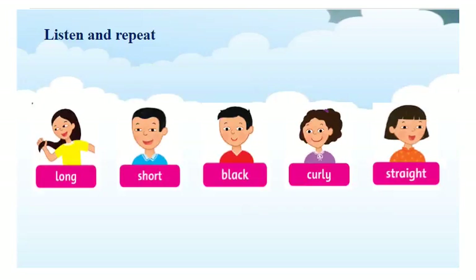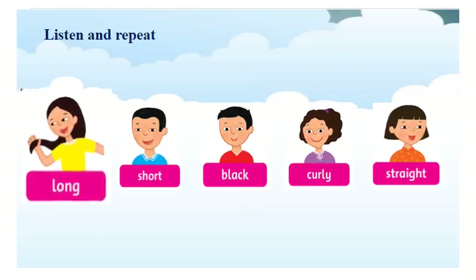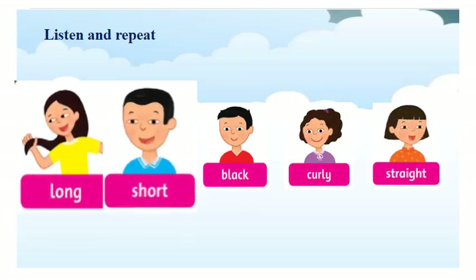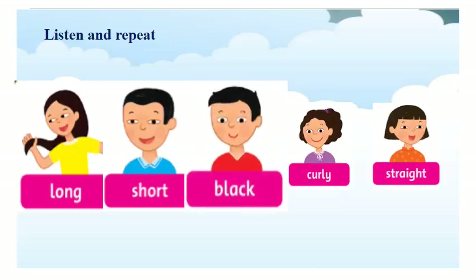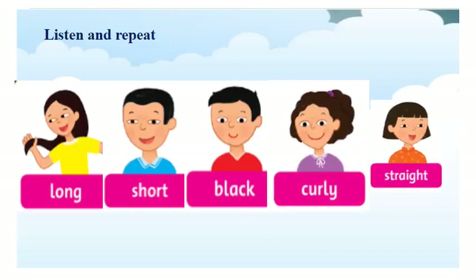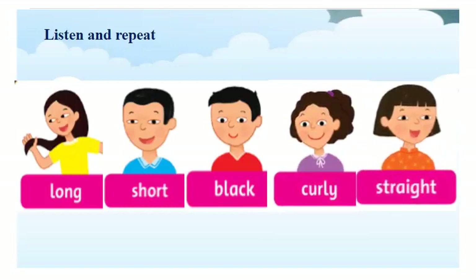Các con vừa mới được học các tiếng từ để mô tả về tóc. Để nói tóc dài, chúng ta sẽ nói long hair. Tóc ngắn, ta sẽ nói short hair. Tóc đen, ta sẽ nói black hair. Tóc quanh, ta sẽ nói curly hair. Và tóc thẳng, ta sẽ nói straight hair.